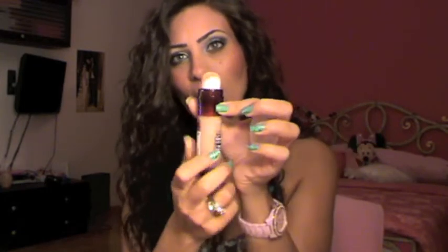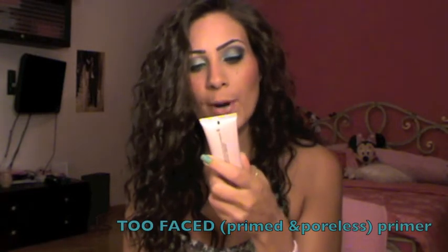Moving on to foundation — I've been loving my drugstore foundation, which is the Maybelline Instant Anti-Age Foundation in shade 48 Sun Beige. What's cool about it is it has a brush or sponge applicator — you just twist it and apply. It's a very creamy foundation, very easy to blend, and it looks amazing. I've also been loving my Too Faced Primed and Poreless primer. I heard about it on YouTube, tried it, and it works very very well as a face primer.